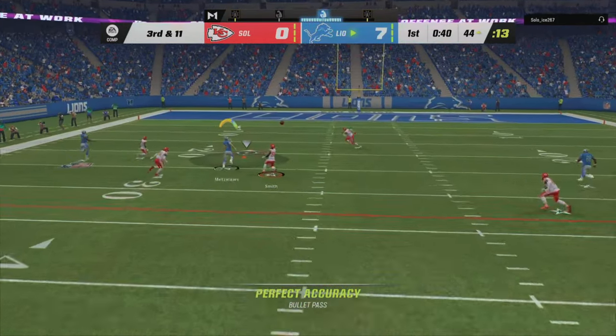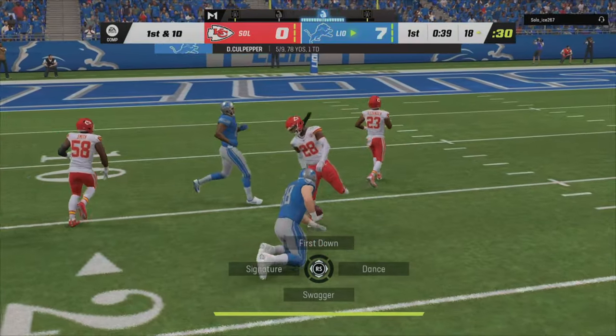On third down, he'll drop to throw. Looking to the left side, and it's complete.